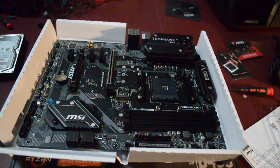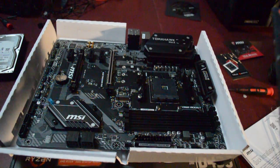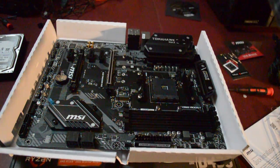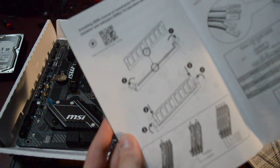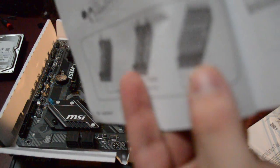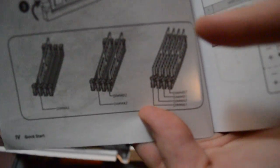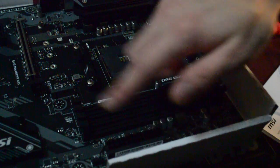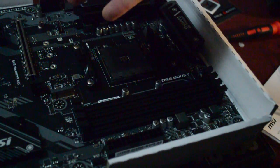Grab the RAM. A little note: I wouldn't entirely recommend using the included guide just for this section, because it tries to explain how the RAM works but doesn't differentiate which slots are dual channel, and the QR code guide only installs one stick. For anyone having the same issue — it's these two slots: the first slot closest to the edge, and then the third one. That's all you need to know.